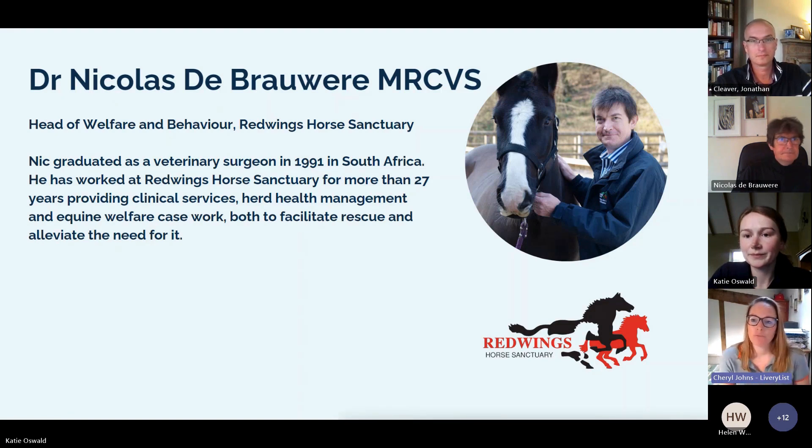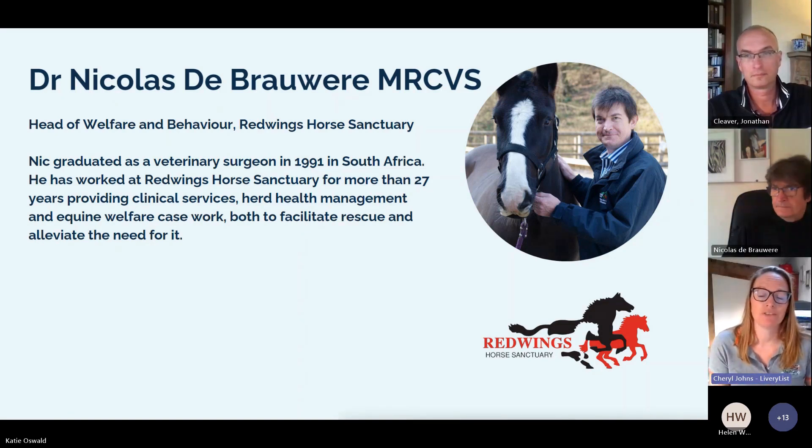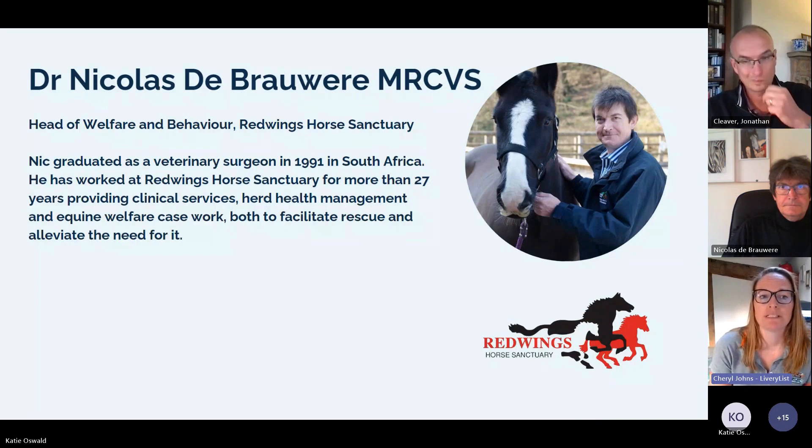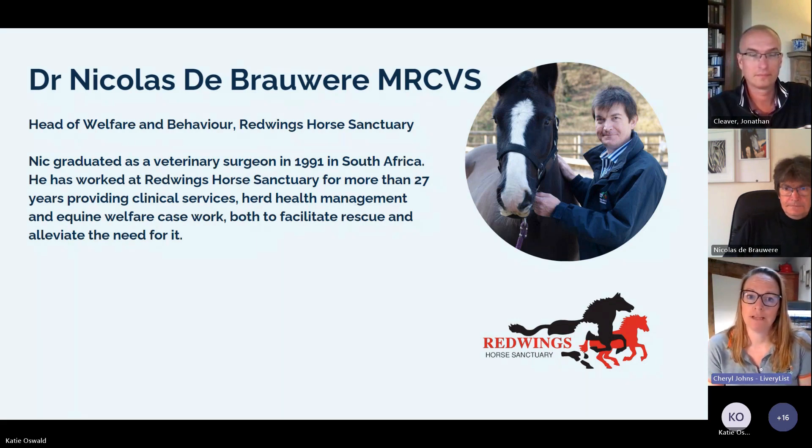I'm Cheryl. I run Livery List and the Yard Owner Hub, offering support and guidance to yard owners in all aspects of practical and administrative yard management over the last 12 years. I also work as a consultant for various equestrian charities and associations advising on all aspects of yard management, helping them understand the needs of yard owners and helping horse owners understand what makes a good yard.